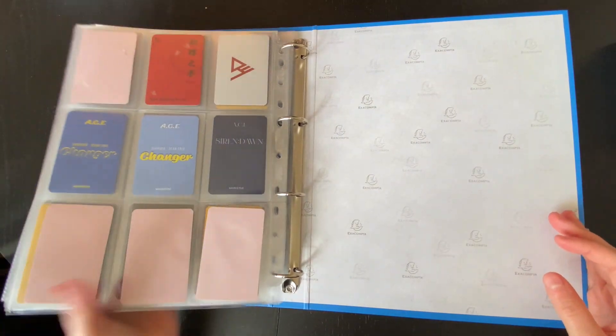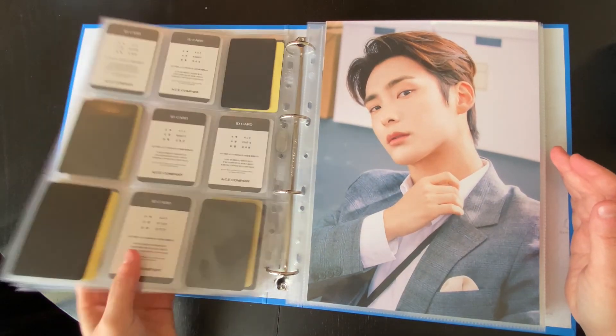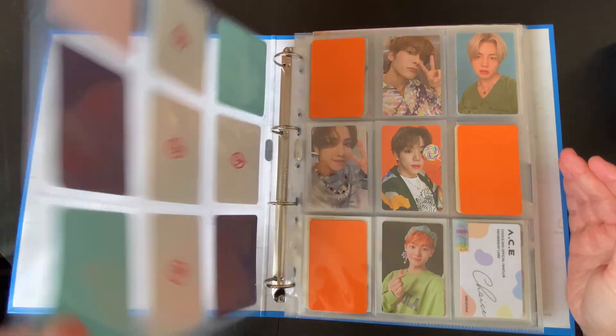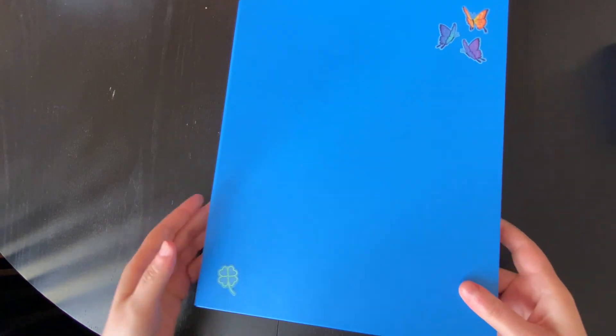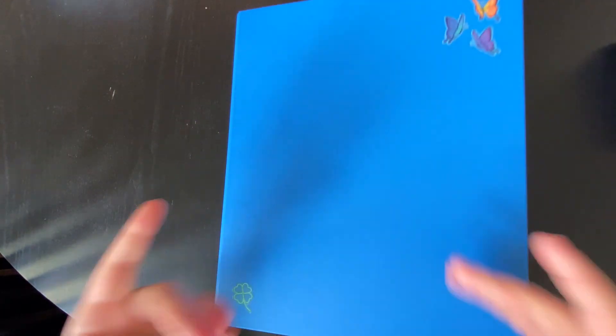This binder is now like ten times thicker than it was before. But I think we'll make it — I think we'll be okay. All right, moving on.